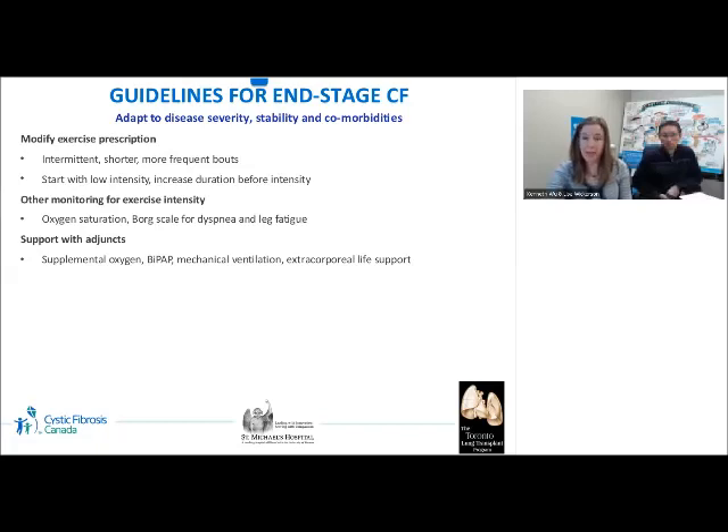Individuals with CF may be admitted to the ICU for respiratory failure pre-transplant and require mechanical ventilation and/or extracorporeal life support. In these cases, those who are medically stable and cognitively capable will work with the critical care mobility team to maintain mobility. Cycles attached to the bed or at the bedside may be used along with resistance exercises, which have a lower ventilatory demand. Lower limb strengthening is specifically targeted in anticipation of early ambulation post-transplant.